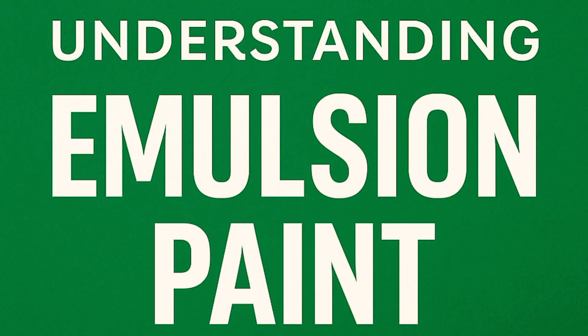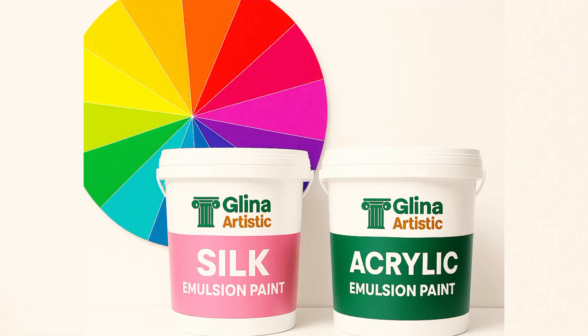Let's break it down by knowing what emulsion paint is all about. Emulsion paint is a water-based paint made from pigment, binder, and additives, but its strength lies in how we balance these chemicals during the production process. We have two main types of emulsion paint: the silk emulsion paint, which is budget-friendly and smooth but not very durable, and the acrylic emulsion paint, which is flexible, washable, and long-lasting.